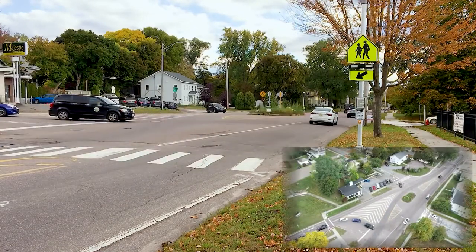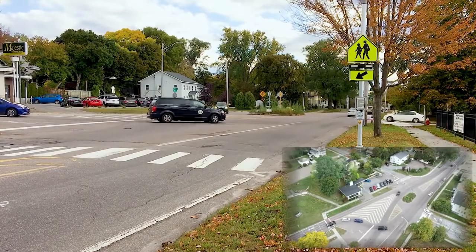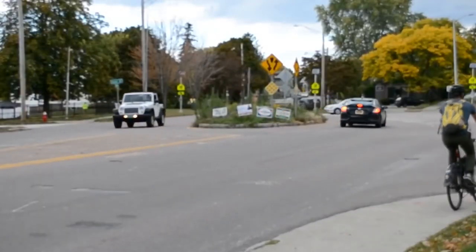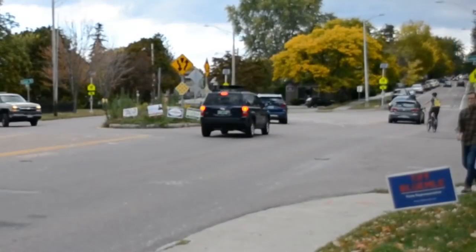The rotary forces sharp turns and fails to discourage fast traffic speeds. It also provides few options for pedestrian street crossing and no dedicated bicycle accommodations.